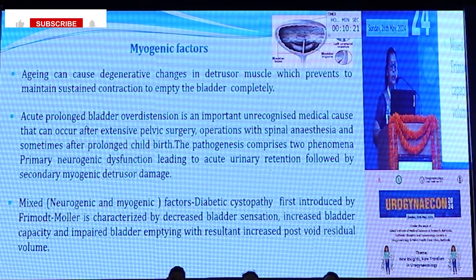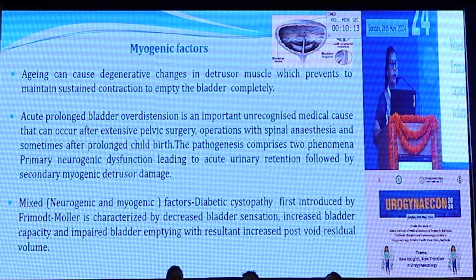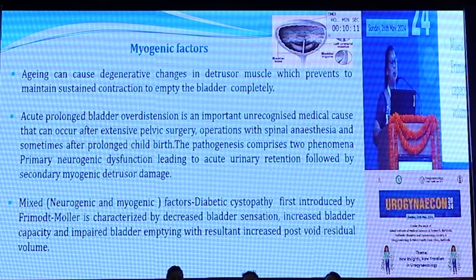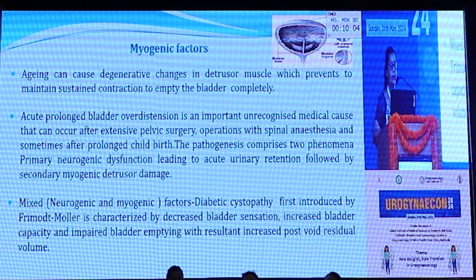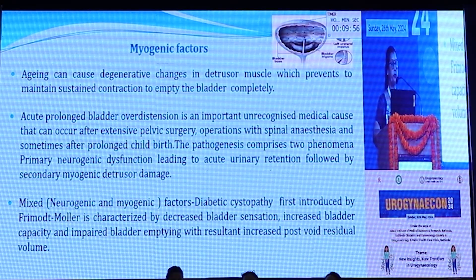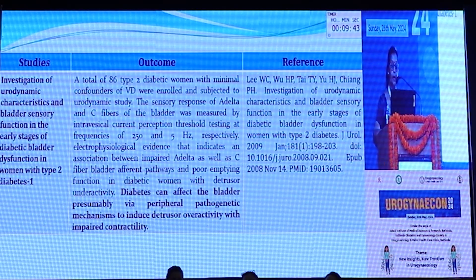Acute prolonged bladder distension is an important unrecognized medical cause that can occur after extensive pelvic surgery, operations under anesthesia, and sometimes after prolonged childbirth. The pathogenesis comprises two phenomena: primary neurogenic dysfunction leading to acute urinary retention followed by secondary myogenic detrusor damage. Mixed neurogenic and myogenic factors are involved in diabetic cystopathy, which is characterized by decreased bladder sensation, increased bladder capacity, and impaired bladder emptying with resultant increased post-void residual volume. A 2008 study found that diabetes can affect the bladder by peripheral pathogenic mechanisms to induce detrusor overactivity with impaired contractility.